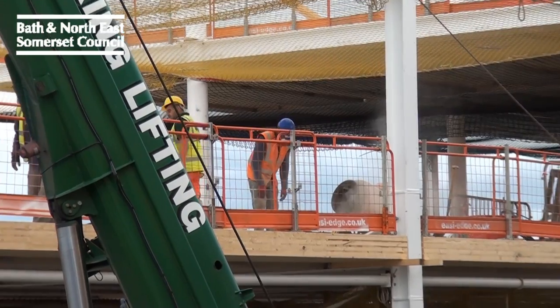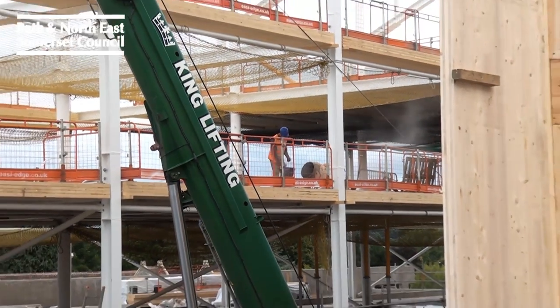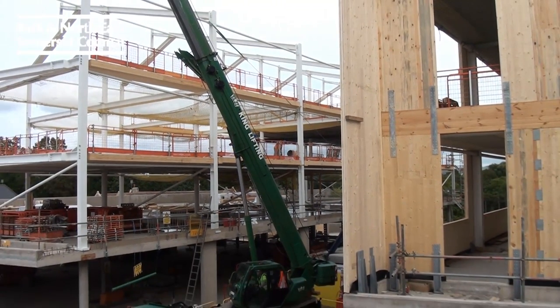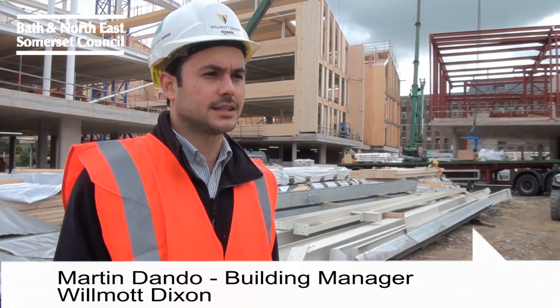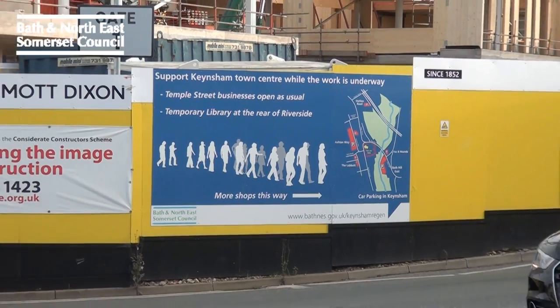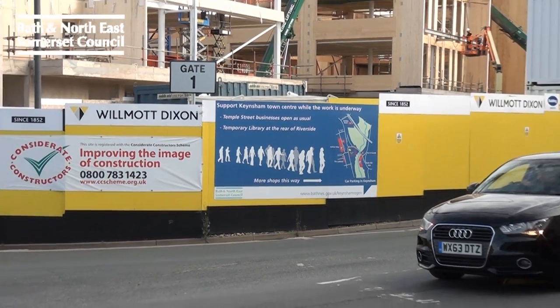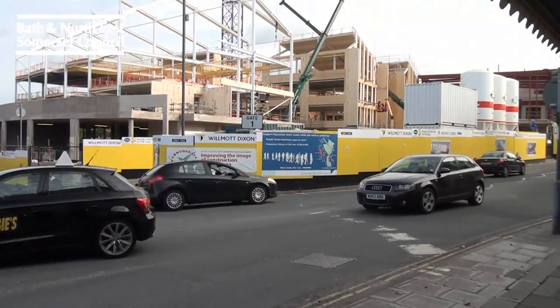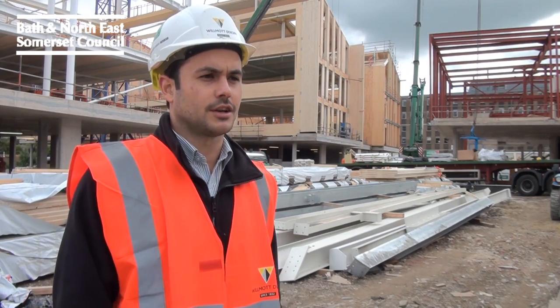We've been on site for a year now and we're on schedule for completion in a year's time. It's been great working with our partners Wilmot Dixon. The most complicated part is definitely the site logistics. We're right in the middle of Keynesham Town Centre. It's very important that we manage our deliveries effectively so that we don't clog up the site and that we can lift everything we need into the right locations.